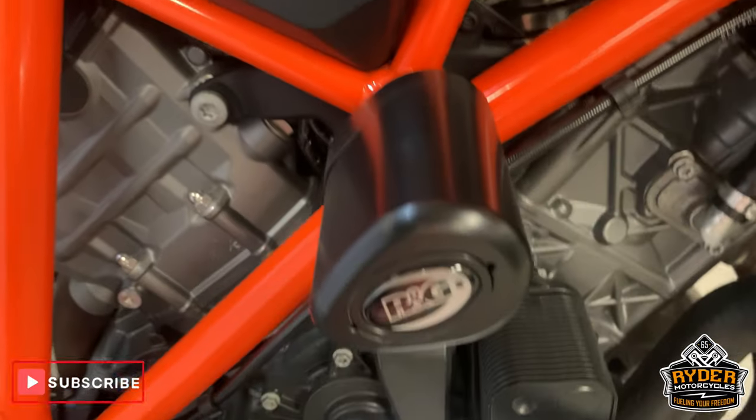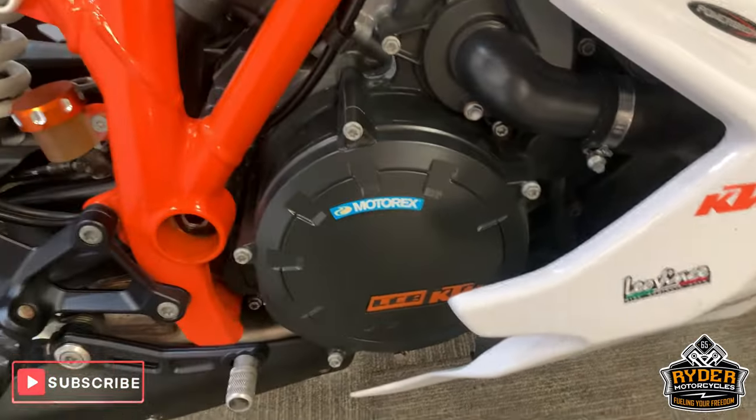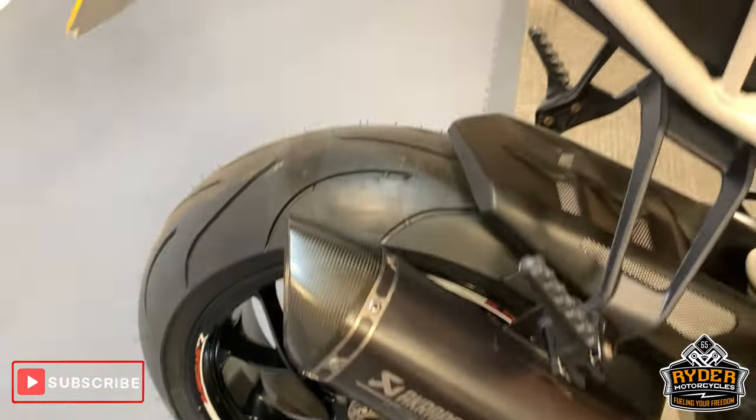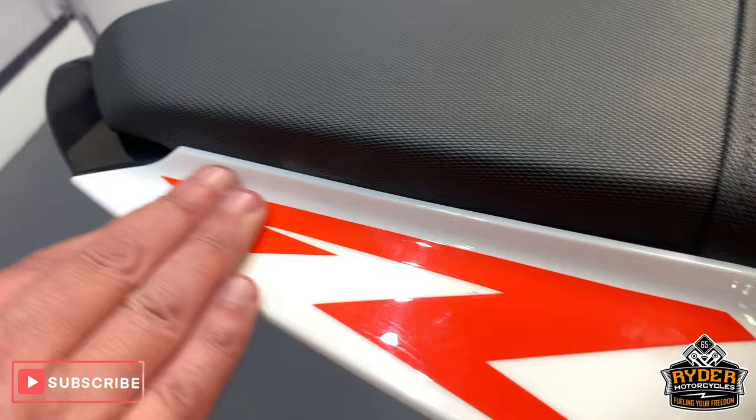The engine casing is really good and has got the crash protection as well. The belly pan is really good. All nice along this side — this panel is really good.